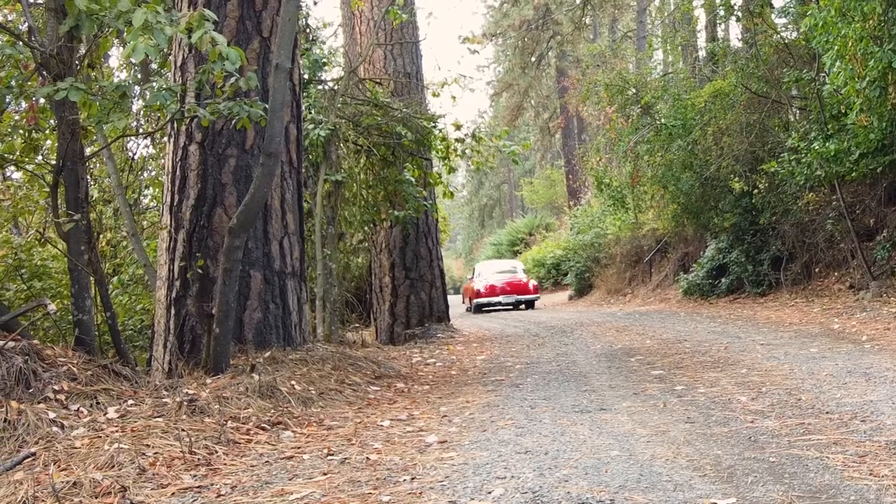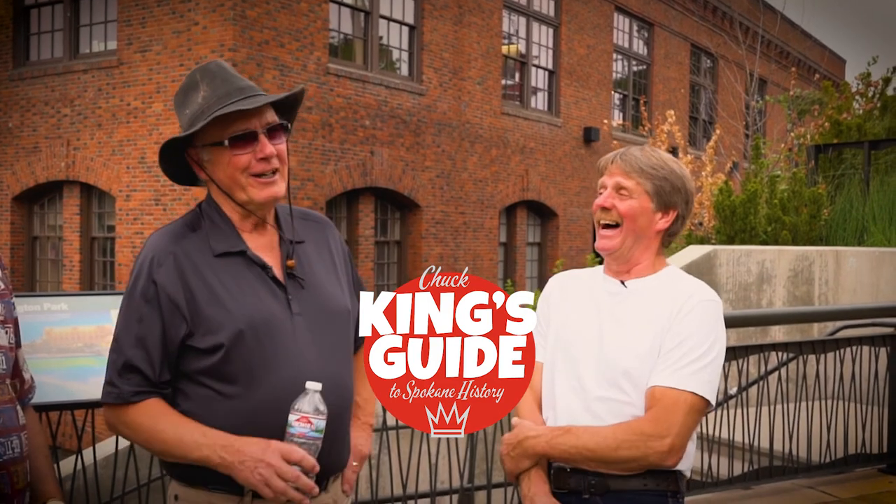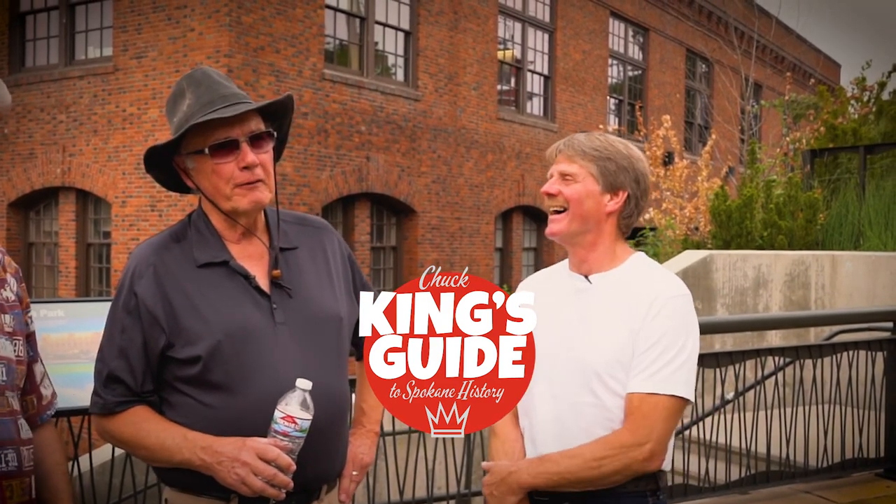Special thanks to John Meisner and Ken Pfaff for showing us around their historic properties. I'm Chuck King — see you next time on The King's Guide.